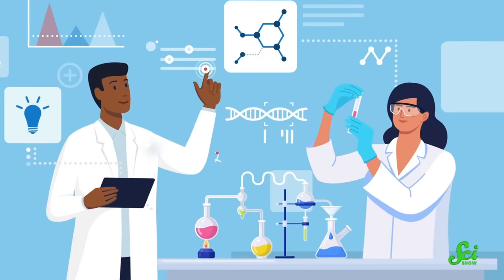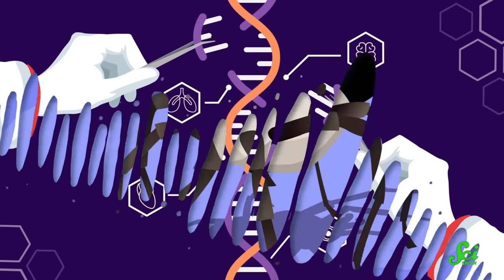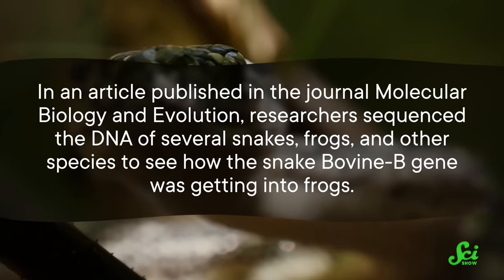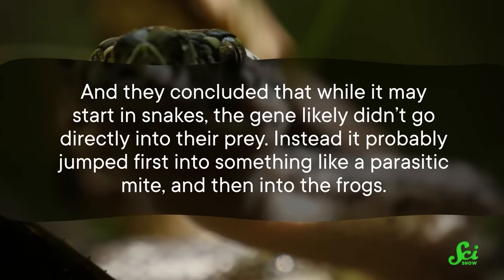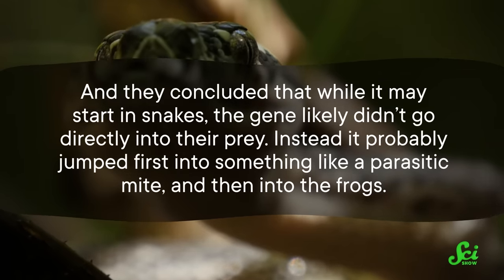But plants don't play by the same rules animals do. While human genetic engineers can take a single gene from a spider and put it into a goat's genome, you can't sew a spider and a goat together to get a spote genome. So you might think it's impossible for one animal species to horizontally transfer a gene without human intervention. But it's already happened, thanks to those jumping genes we discussed earlier. For example, one transposon called bovine B managed to snake its way into certain frog genomes from their natural predators, snakes. Researchers sequenced the DNA of several snakes, frogs, and other species and concluded that while it may start in snakes, the gene likely didn't go directly into their prey — it probably jumped first into something like a parasitic mite and then into frogs.